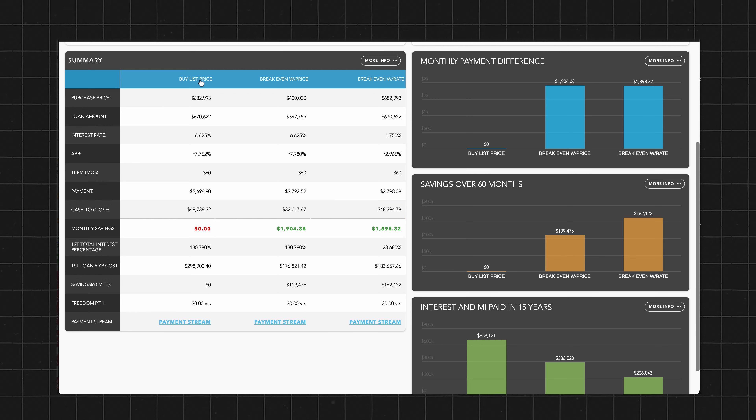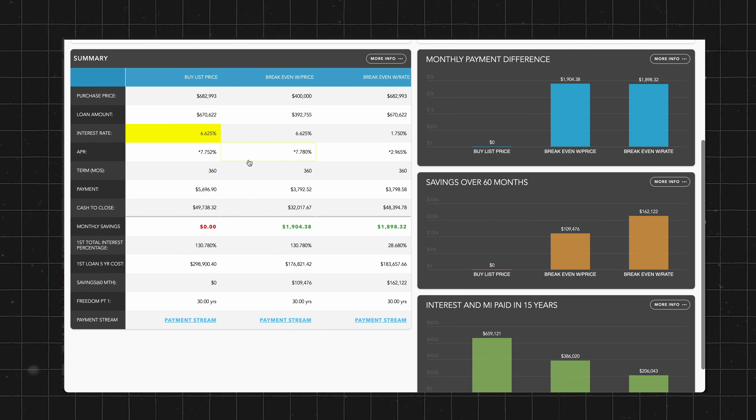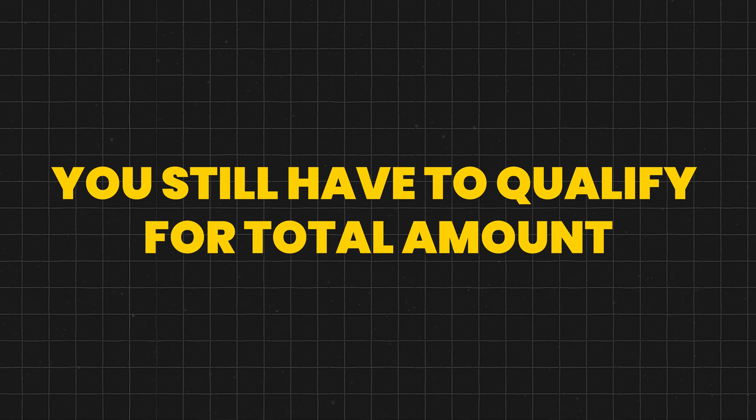I've broken down this scenario so you can see for yourself. In the first column: we purchase at list price with 3.5% down, FHA financing, based on a 740 credit score. Your interest rate will depend on your credit score and down payment, but we're doing the bare minimum — 3.5% down. At today's rate of approximately 6.65%, this gives us a monthly payment of $5,697. That's the total payment you have to qualify for. You do get to use some rental income to offset the payment, but you still have to qualify for the full amount. If you're only making $3,000 a month, you won't qualify — you need fairly substantial income to buy a property in the $600,000–$700,000 range.